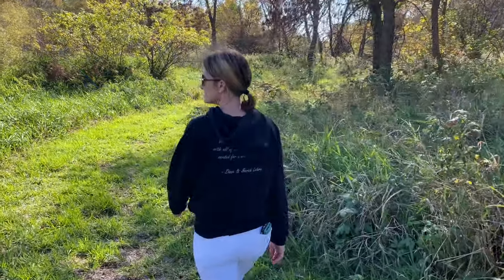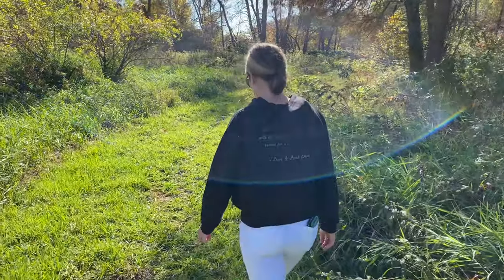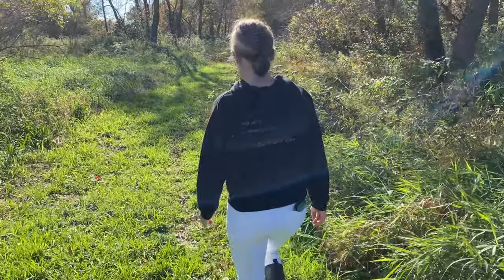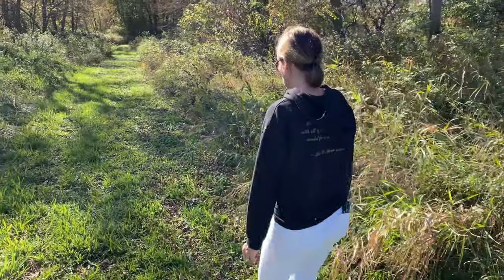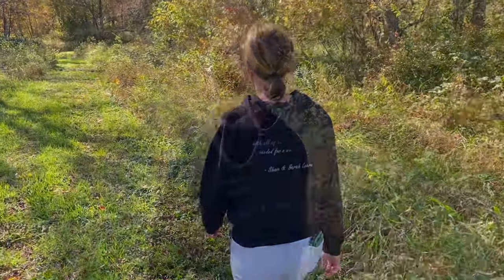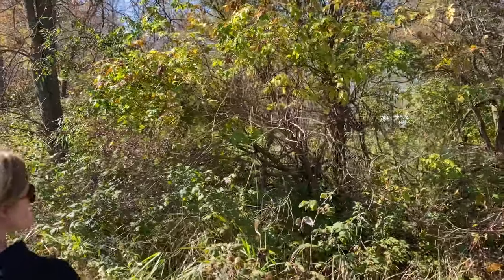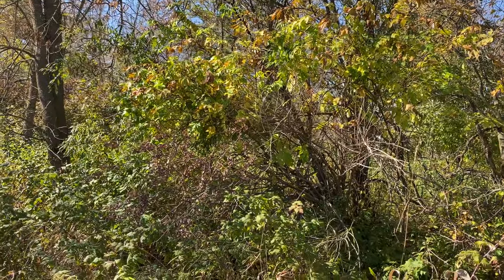This year our big surprise — the big find that we came across — was that we have quite an abundance of elderberry all over the property. Sarah really likes using elderberry for different things, so that's something we're going to have a lot of fun with. Probably the biggest amount of elderberry that we have is right here, and it was kind of crazy just keep finding it.